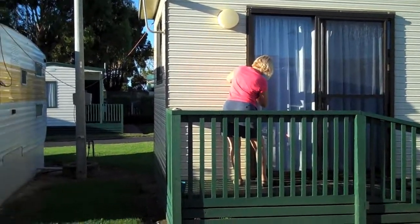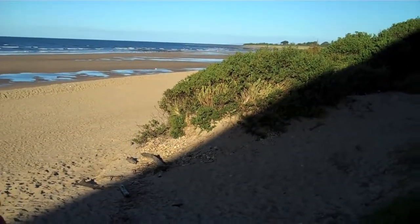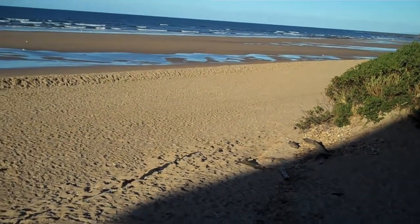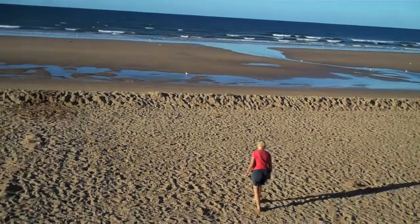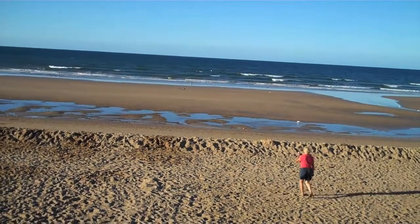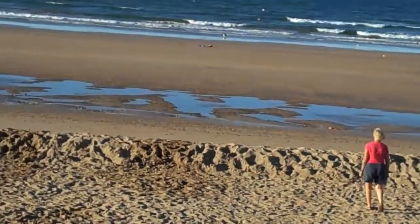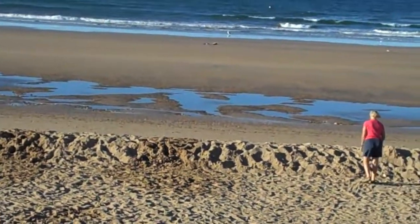Going down to the beach to see what it's like at the end of the caravan park here. This is the beach, just on the other side of the caravan park, almost joining to it. There are some people in the water. It's quite mild, but the wind is falling down on the seas. It's okay too.